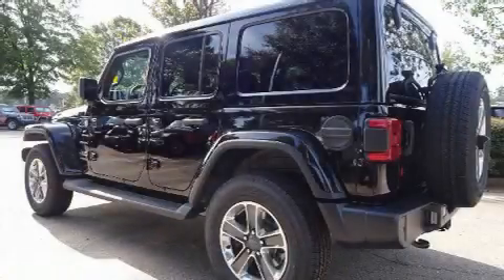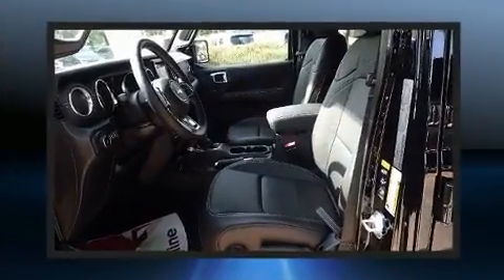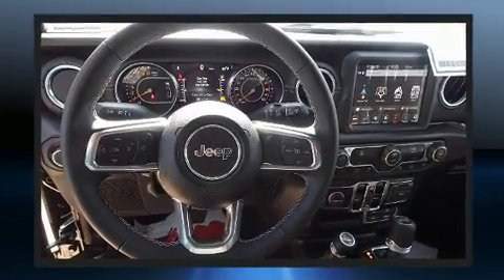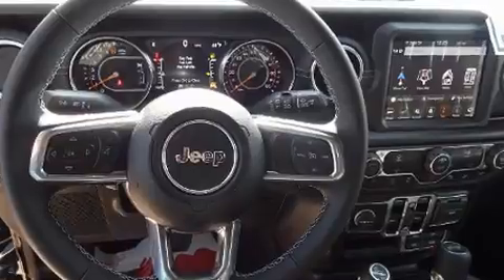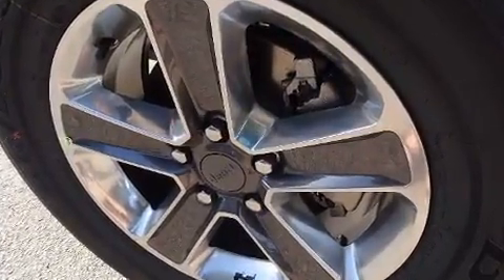Load your family into the 2021 Jeep Wrangler Unlimited. It features four-wheel drive capabilities, a durable automatic transmission, and a two-liter four-cylinder engine. A turbocharger further enhances performance while also preserving fuel economy. Jeep infused the interior with top shelf amenities.